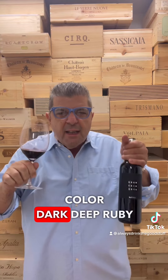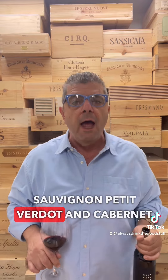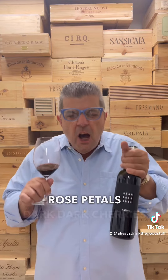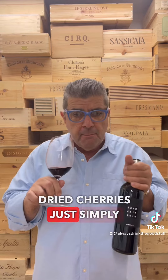Dark, deep ruby. This wine is always Cabernet Sauvignon, Petit Verdot, and Cabernet Franc. On the nose: currants, rose petals, dark cherries, dry cherries — just simply beautiful.